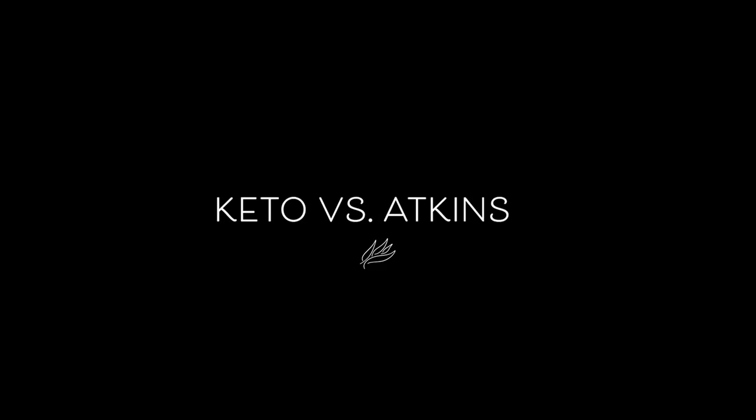I get lots of comments on my videos saying that's not keto, that's Atkins. Hey folks, my name is Allie. So today we're going to talk about the differences between keto and Atkins.